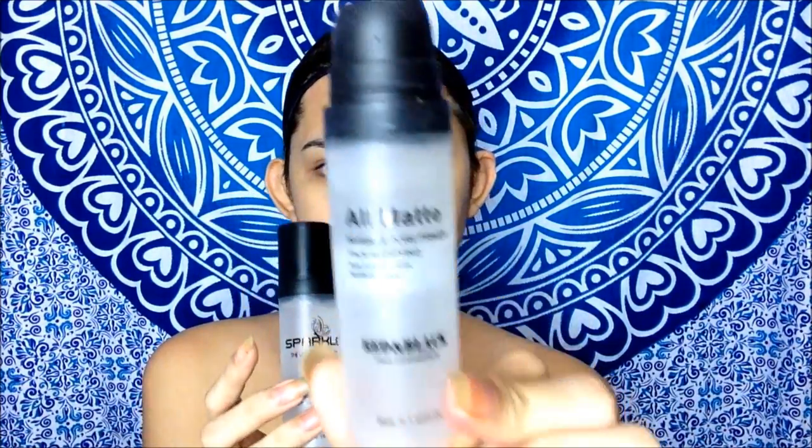So syempre, kailangan natin mag-prime ng face. I'm using, again, this is the new matte primer from Sparkle Cosmetics. So hindi na siya all matte na nakalagay, pero all matte pa rin siya. But this is sparkle na siya. So this is the comparison of old, all matte, invisible pore primer face mattifying.